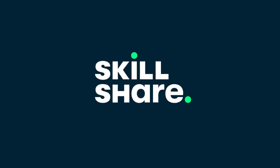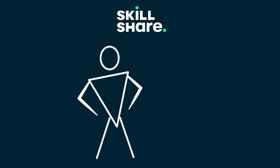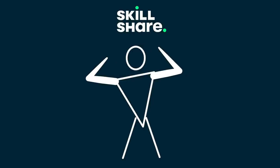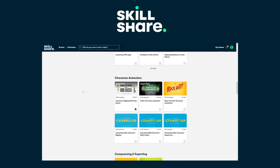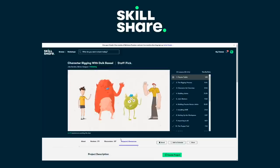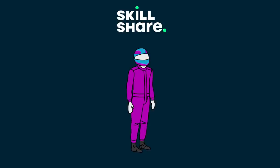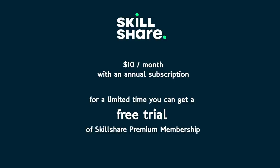Thank you to Skillshare for sponsoring this video. Skillshare is an online learning community with thousands of classes designed for creative people to learn new skills, explore their passions and get inspired. These classes are designed for real life so you can expand the skills you're looking for to get stuck into your dream projects, express your ideas and connect with a broad creative community. It's less than $10 a month with an annual subscription, but for a limited time you can use the link in my description to get a free trial of Skillshare Premium Membership.